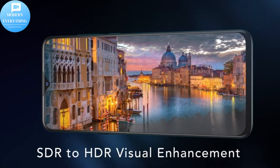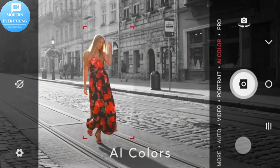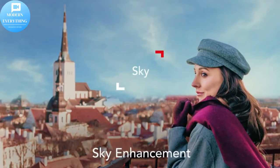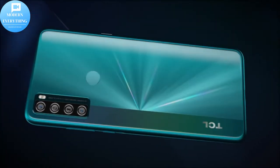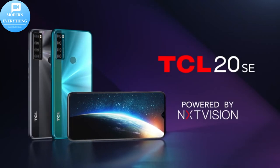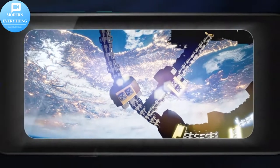Enjoy the cinematic experience with the TCL 20 SE smartphone's 6.82-inch V-notch display, 90% screen-to-body ratio for maximum viewing experience, 20.5:9 screen ratio, and dual speaker design that gives you a stereo audio experience for streaming and carefree entertainment.